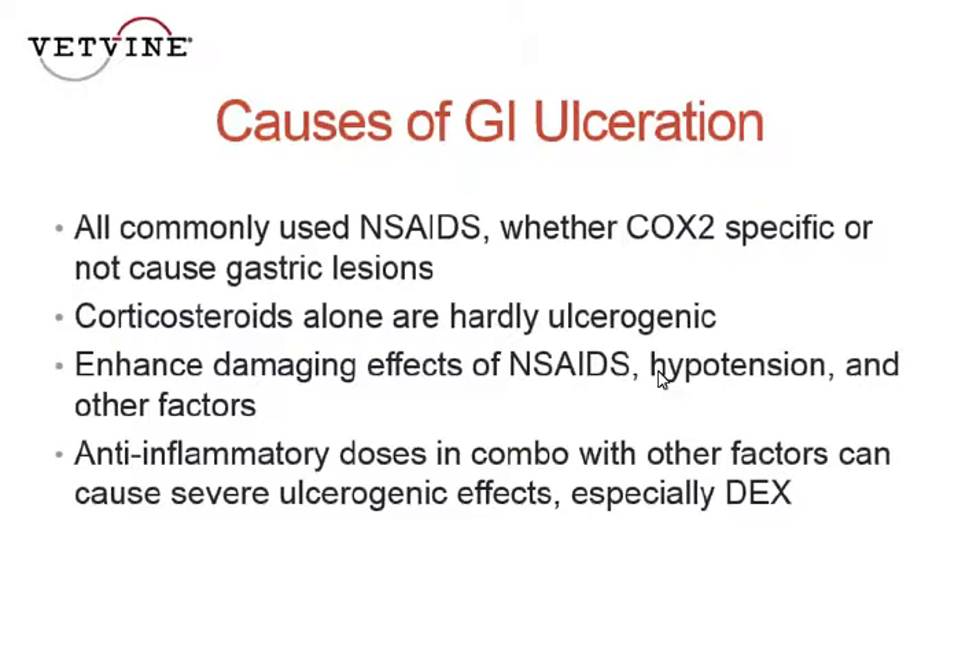Dogs that develop ulceration while on steroids are incredibly hard to get those ulcers to heal. So we always talk about using GI protectants when they're on steroids. If you don't have other factors going along, you probably don't necessarily need to, but it's not wrong simply because it's so hard to get an ulcer to heal. Even the anti-inflammatory effects of corticosteroids used in combination with other factors can cause severe ulceration — and that's especially true for dexamethasone.